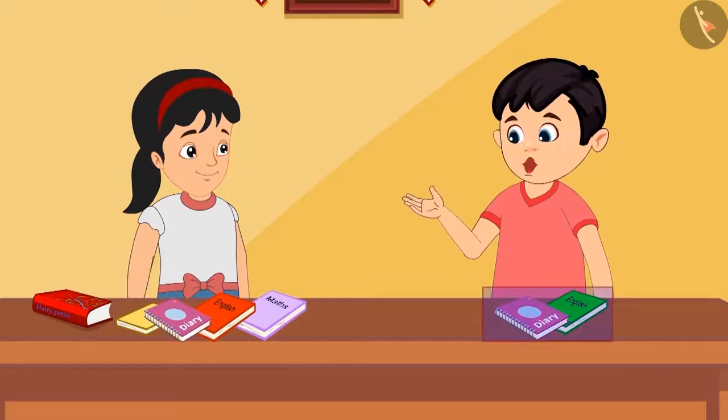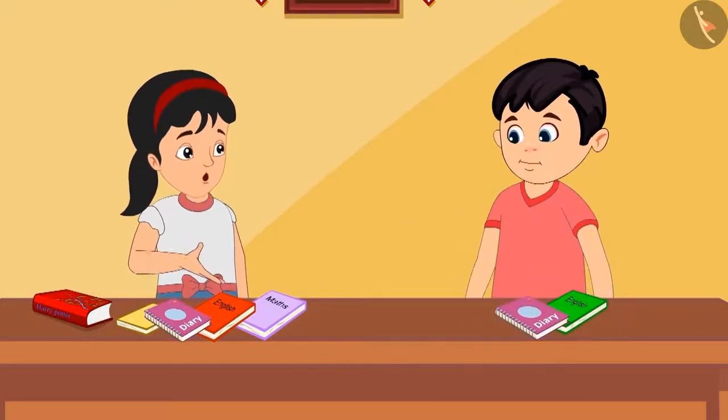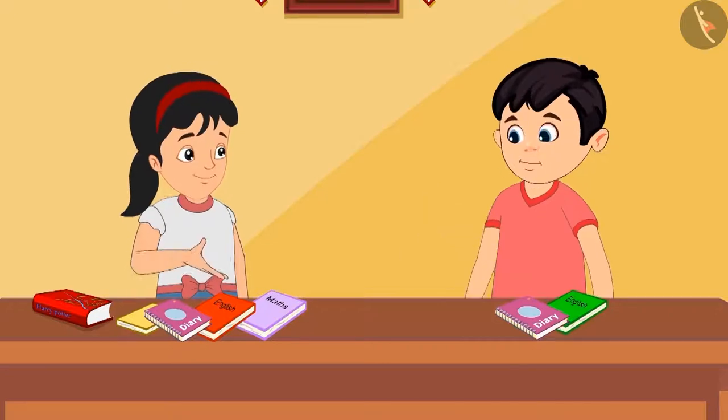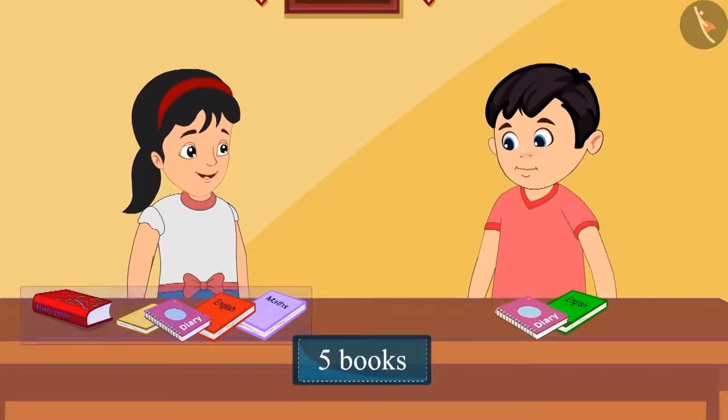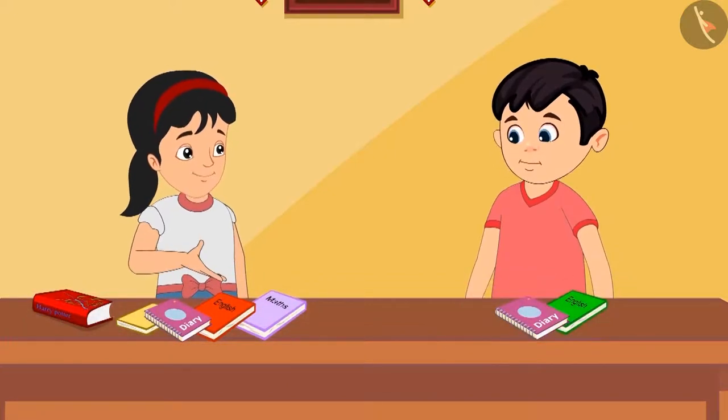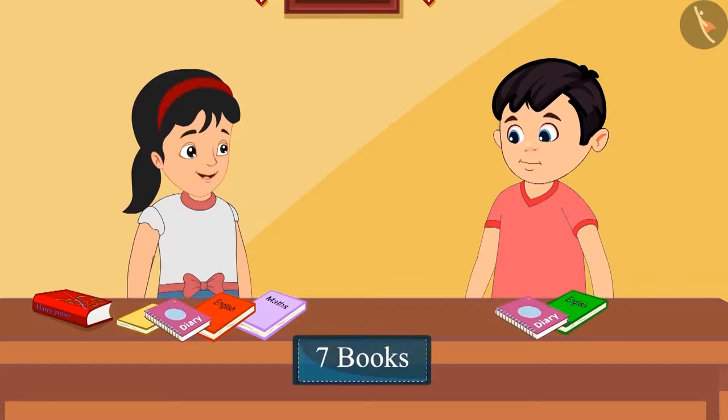You have more books than me. Yes, Chotu, but it's okay. You give as many books as you have. That's okay, Pinky. But how many more books do you have than me? I have five books with me and you have two books, so I have seven more books than you.